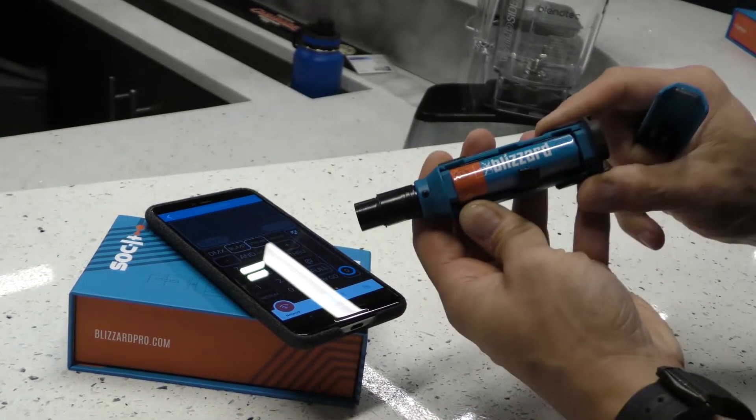An 18650 lithium-ion battery gives you up to eight hours of runtime on a single charge. It's even got a belt clip. It's a fashion accessory. It's definitely not for vaping. No, it's definitely not.